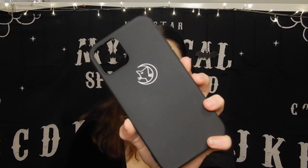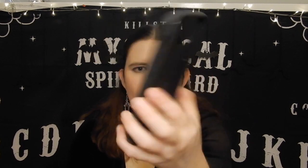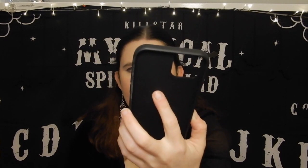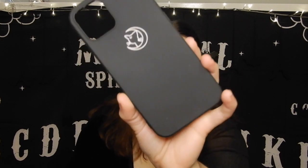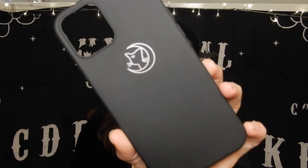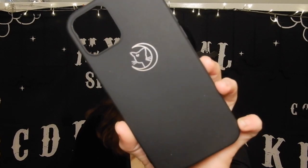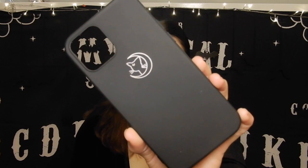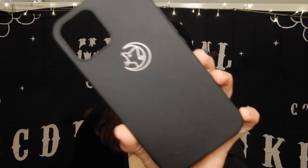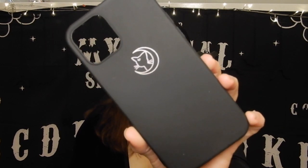So let's get started. This first one I actually haven't even used yet. It's a plain black case and it's got what looks like the cat from Sailor Moon — I think it's called Luna — with a moon around it. I've never used this one yet but I'll use it one day. It's just nice and simple.